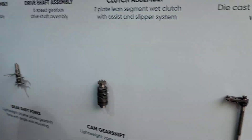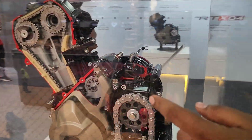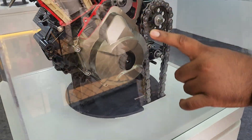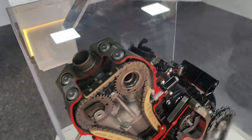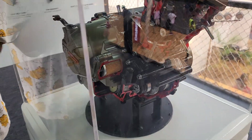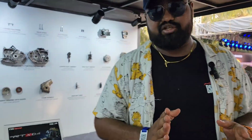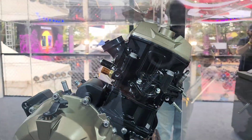This is what the motor looks like when it's completely assembled and how the chain runs through the engine parts. Now let's talk specs — this is going to be a 299cc engine that produces 35 PS of power and 28.5 Newton meters of torque.